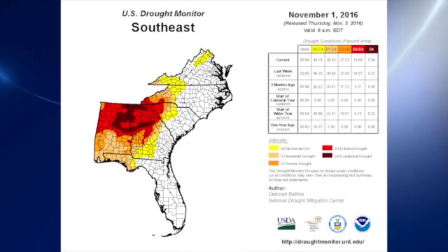I'm meteorologist Brian Peters with your Weather Extreme video for this Saturday, November the 5th. Before we get going on the current weather, let's take a quick look at the drought monitor over the southeastern United States.